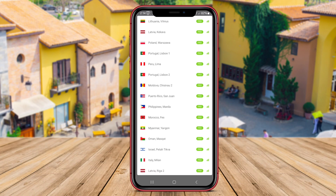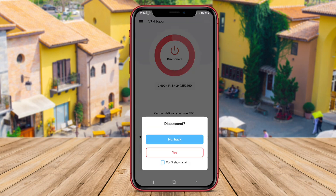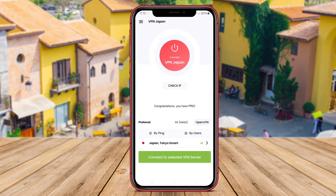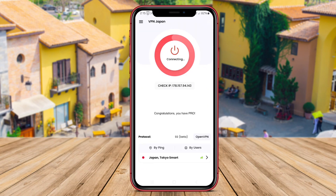Additionally, VPN Japan offers fast connection speeds, making it ideal for streaming, gaming, and other online activities. Whether you want to bypass geographical restrictions or enhance your online security, VPN Japan is a great option for Android users.